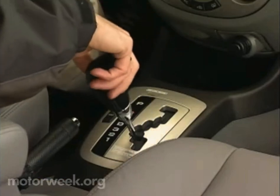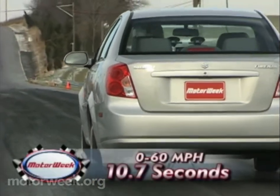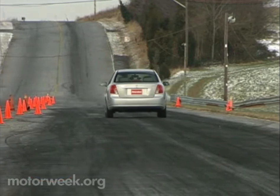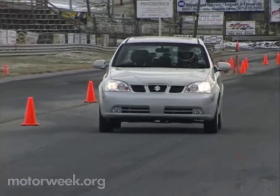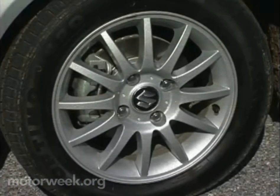A five-speed manual transmission is standard. Mated to the optional four-speed automatic, our Forenza hits 60 in a reasonable-for-its-class 10.7 seconds. We would describe overall performance as peppy. Handling is quite nimble, and even with typical front-drive understeer, the Forenza is fun to kick around the cones. The standard 15-inch all-season tires grip well.